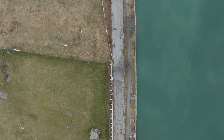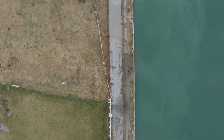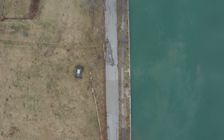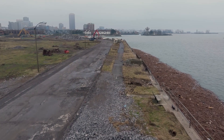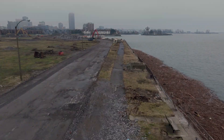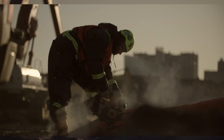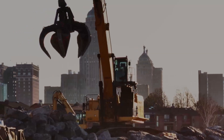I grew up playing soccer here, and the games were constantly canceled just because of the field conditions. We had massive amounts of sinkholes that would just form. The railings kept getting knocked down. Essentially, the shoreline had started to fail. There is now a massive transformation of Ralph Wilson Park's shoreline, and the shoreline work was an essential part of the Ralph Wilson Park vision.